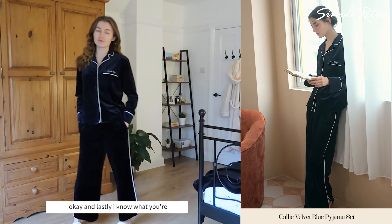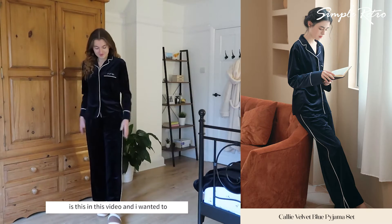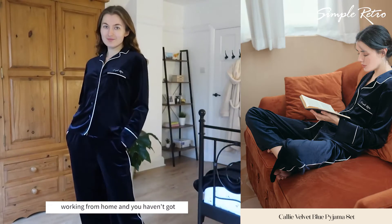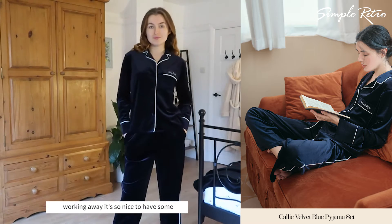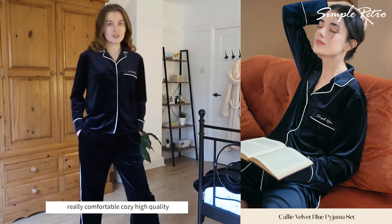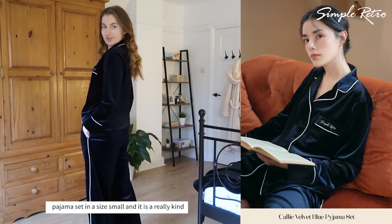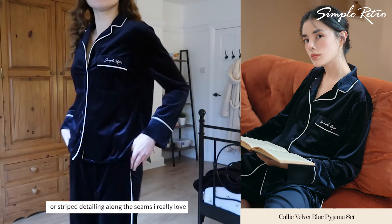Okay, and lastly — I know what you're thinking: 'Emily, this is a pajama set, why is this in this video?' I wanted to include it because some days when you're working from home and you haven't got any meetings and you're just kind of working away, it's so nice to have some really comfortable, cozy, high-quality loungewear. So this set is the Cali velvet blue pajama set in a size small.